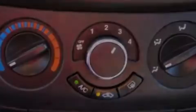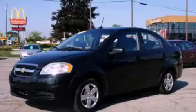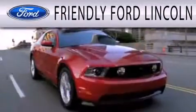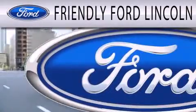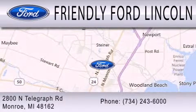Contact us today and schedule your opportunity to see this vehicle in person. Friendly Ford Lincoln is dedicated to doing everything possible to ensure that the experience you have selecting your next vehicle is as pleasant as possible. We're located at 2800 North Telegraph in Monroe.